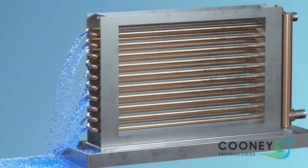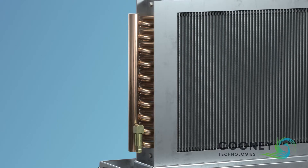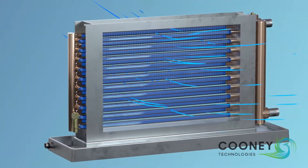Now, let's look at the same freezing scenario from before, but this time with CUNY Freeze Block Technology installed on the coil. CUNY Freeze Block Coils use expansion relief headers, which are attached to every return bend and mated to a Freeze Block relief valve.